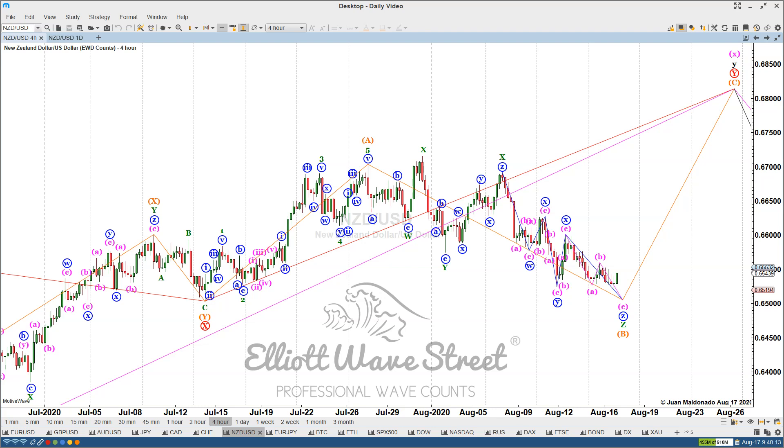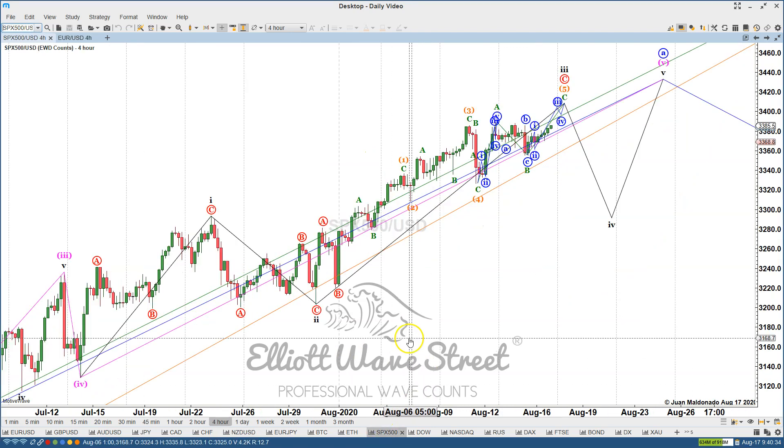With Elliott Wave, it's a tool that when you add it to your charts, or when you learn it, or when you watch our analysis, you are going to change your trading forever. And the good thing is that Elliott Wave is friendly with any technique.